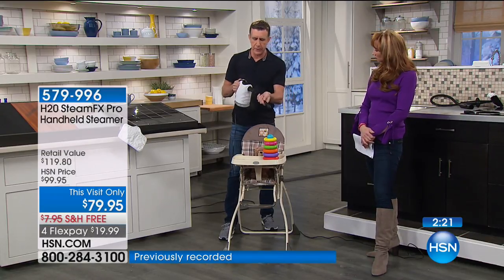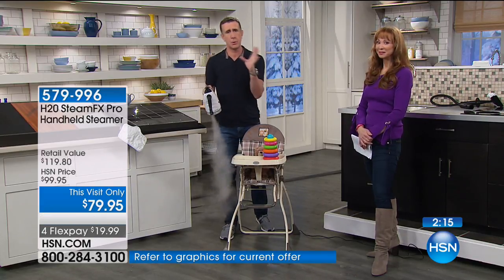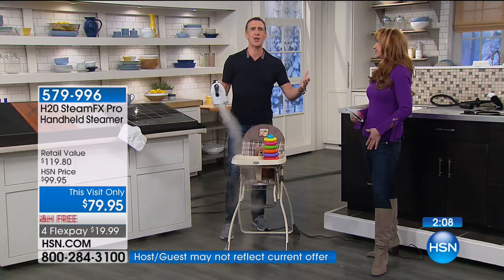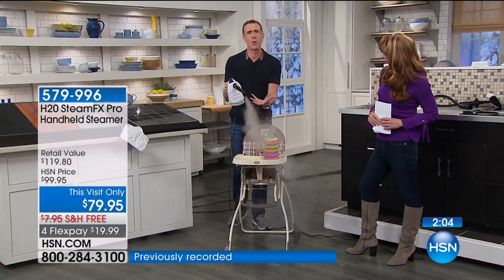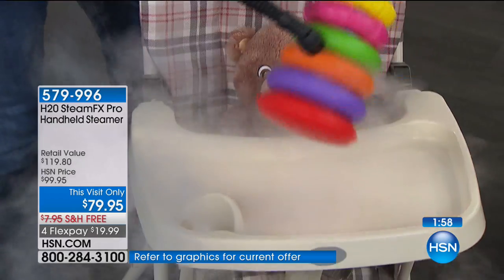I have a little seven-year-old girl, Devon — this is a lifesaver when she was little and had an accident. You walk into a room going, 'What am I going to use? What am I going to do?' You've got H2O steam. It's great for those jobs where you walk into a room wondering how you're going to clean it.